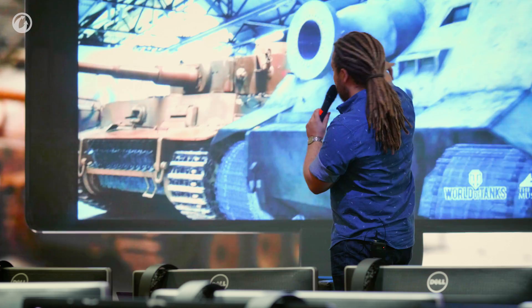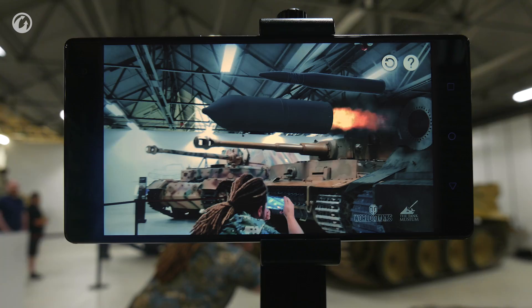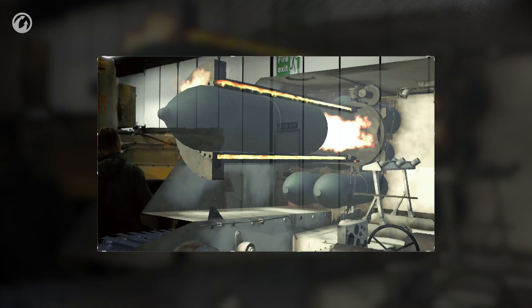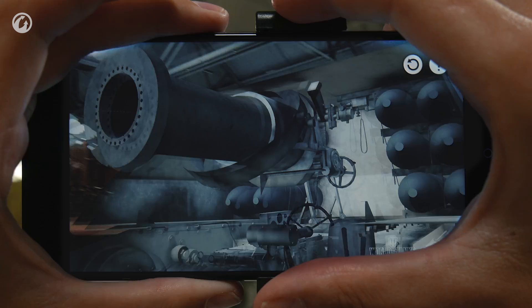For a museum like ourselves, being able to use augmented reality means we can allow the public a little bit further into the vehicles. Using this technology we're able to see a process or a system, such as firing that gun. When we say it's rocket assisted, what does that mean? When you can see that the fumes and jets are vented forward through the little holes in the front, the fact we can actually illustrate that really adds another layer of explanation and interpretation — this makes it so much clearer.